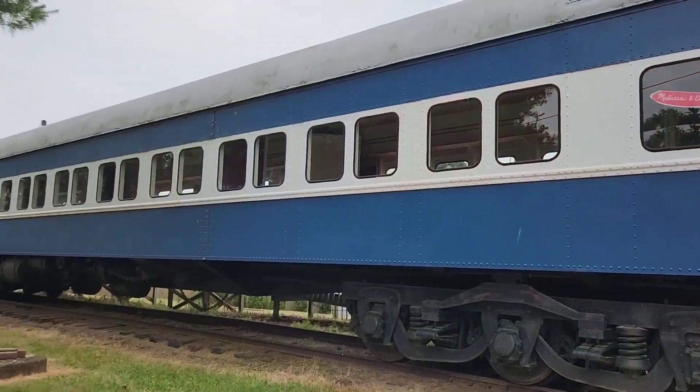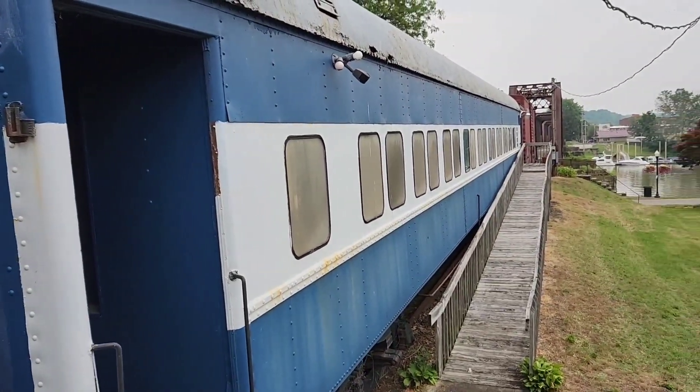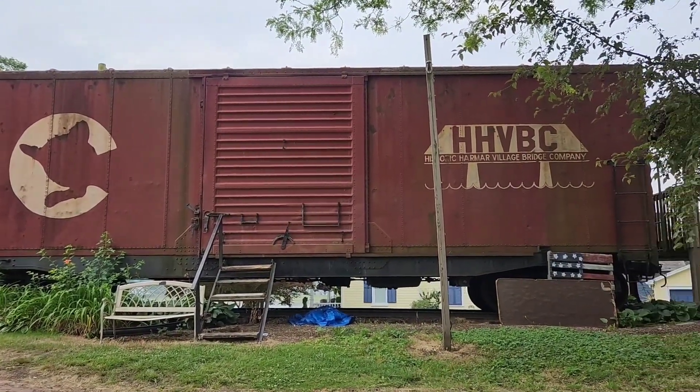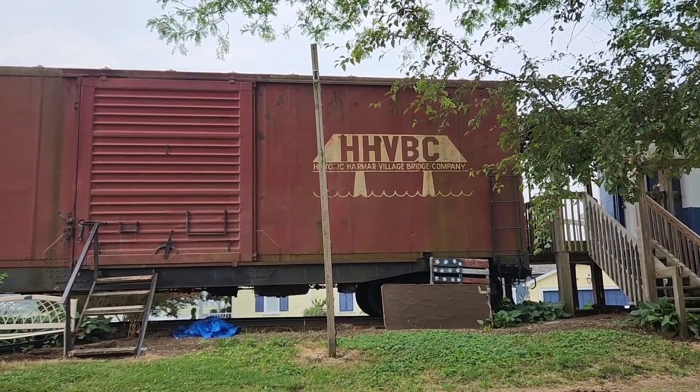You've got these passenger cars sitting here — looks like some kind of office space inside. And at the end of the lineup is a Chessy box car with the Harmar Village Bridge Company logo on it.